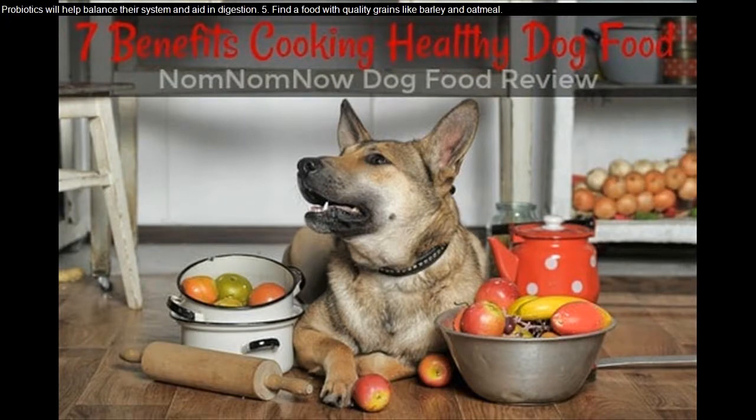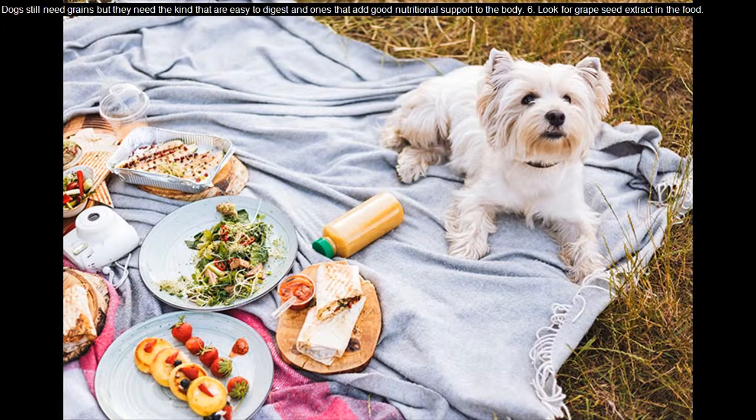Find a food with quality grains like barley and oatmeal. Dogs still need grains, but they need the kind that are easy to digest and ones that add good nutritional support to the body.